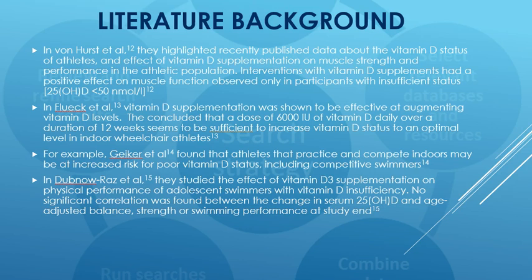In Dubnow-Raz et al., they examined the effect of vitamin D3 supplementation on physical performance of adolescent swimmers with vitamin D insufficiency. No significant correlation was found between the change in serum 25-OHD and age-adjusted balance, strength, or swimming performance at study end, but these findings provide good clues.